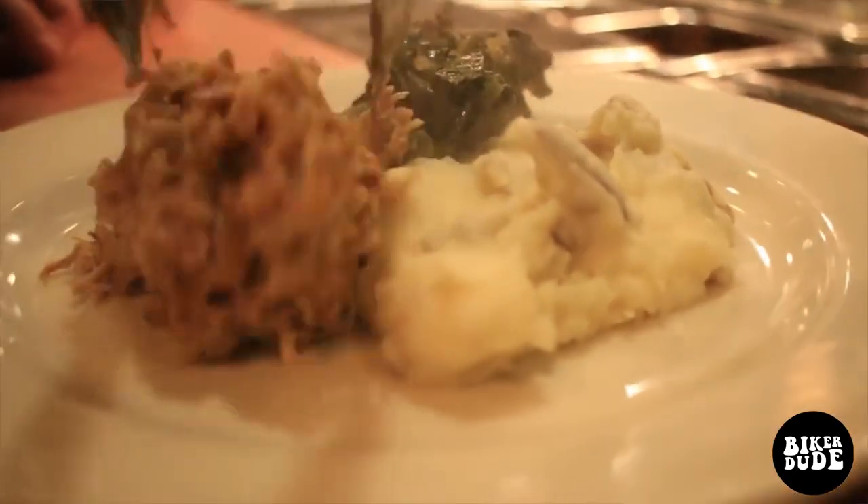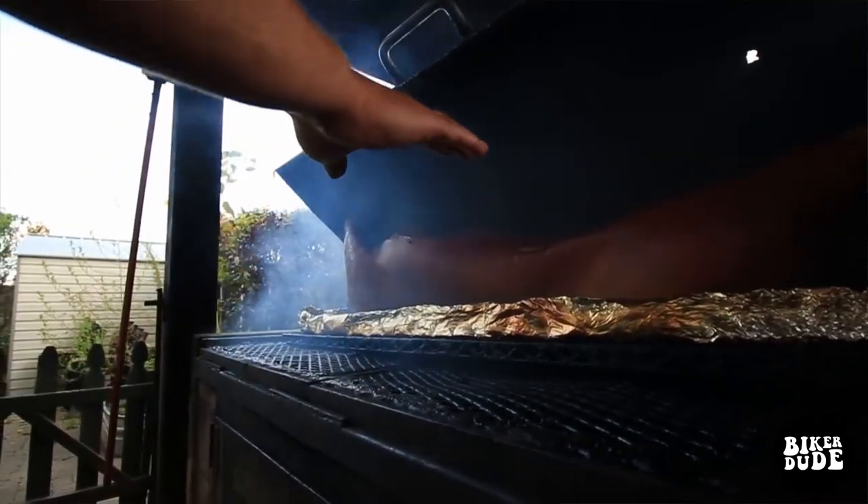First, please tell us about the pulled pork here, and the pig, and your wood, and those type of things.